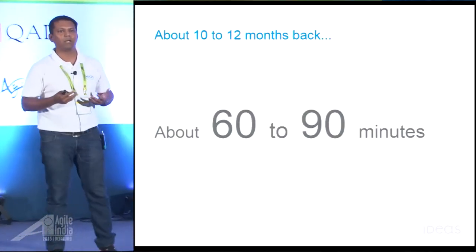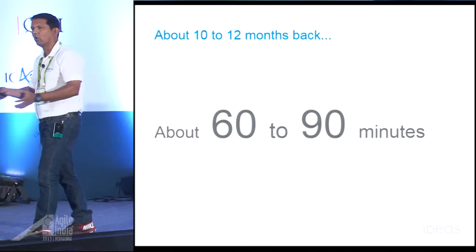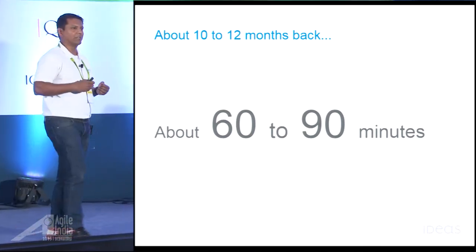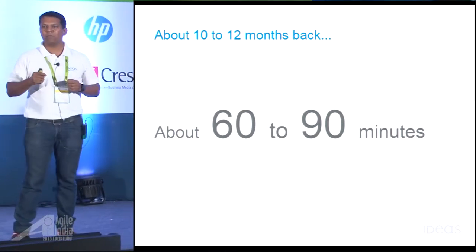In our case though, around 10 to 12 months ago, our CI system used to take around 60 to 90 minutes to produce stable build artifacts after pulling the code, building the code, and running all of the available tests. Now, that's a pretty slow time.